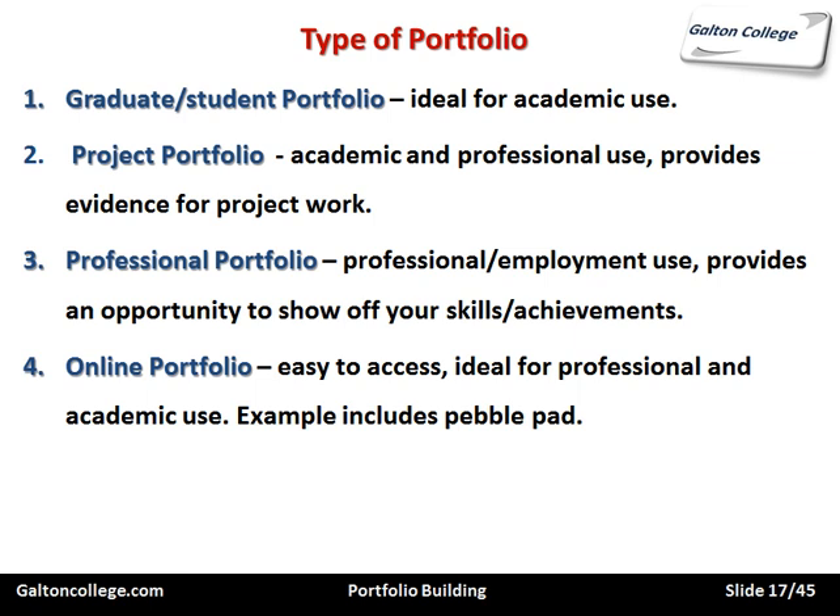An online portfolio is easy to access and ideal for professional and academic use. There are several types — Pebble Pad is one that is often talked about, but if you go online and type in e-portfolio, you'll see you can join many portfolio sites and save your work there. Many of them are free. In addition, we supply Mahara, which is one of the main academic e-portfolio sites, and you have access to that by virtue of your attendance on this course.